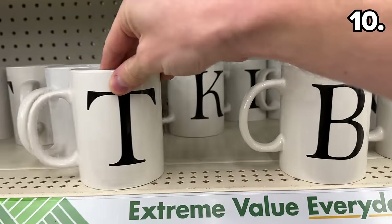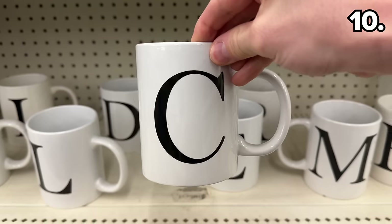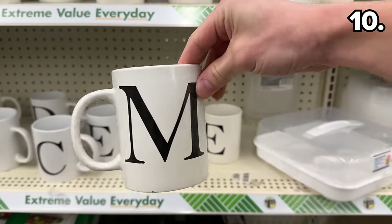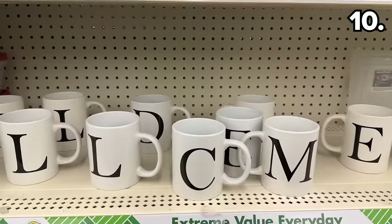For that ultimate personal touch, Dollar Tree offers letter mugs that could be filled with all sorts of trinkets or gift cards, and they're just as nice as what higher-end retailers sell for six times the price. I should mention none of this content is sponsored.